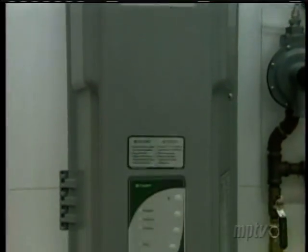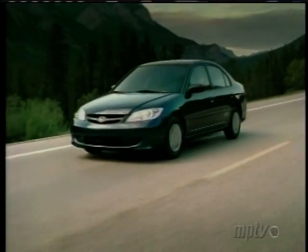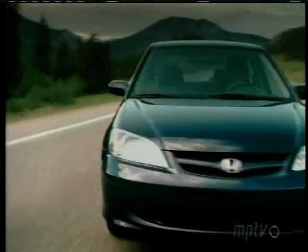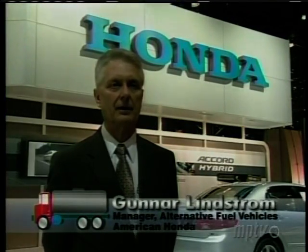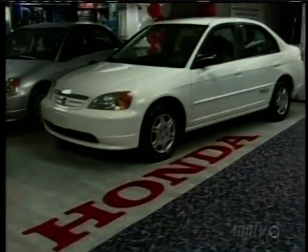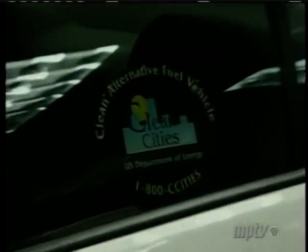FuelMaker's products can be used with any natural gas vehicle, but Phil was developed in partnership with Honda, maker of the natural gas powered Civic GX. We've been selling fleet vehicles for seven years now and we have lots of background and understanding of how the car works in the marketplace. It's worked out extremely well for us and that gives us the confidence to go on to retail sales now.